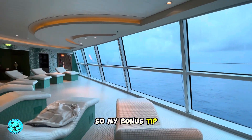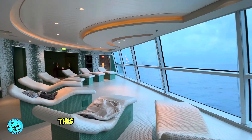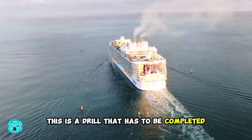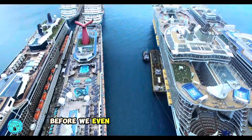My bonus tip: if you're going to have to wait in the cruise terminal to board your ship, this is when I go on the cruise app and watch the muster drill videos. This is a drill that has to be completed before the cruise line can sail, so we knock it out before we even have to board the ship.